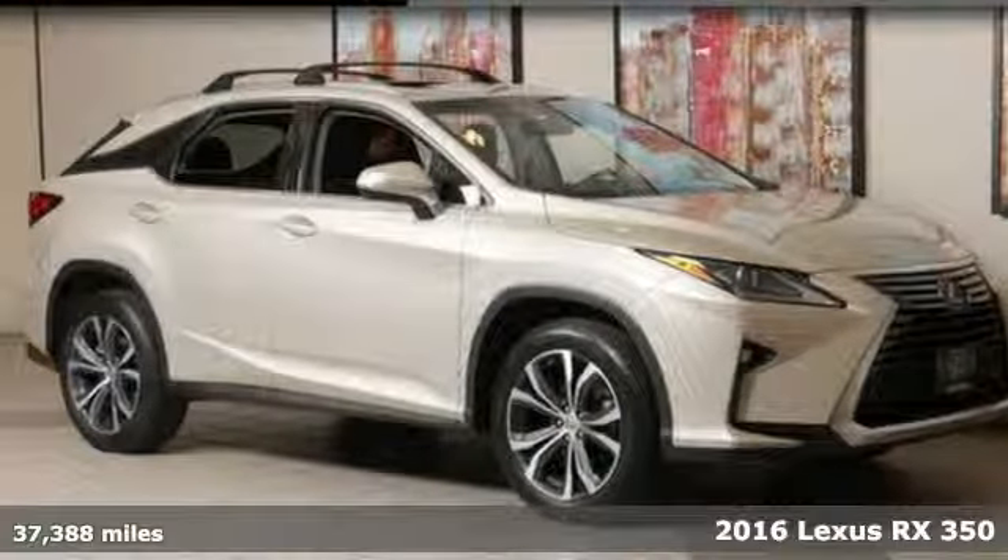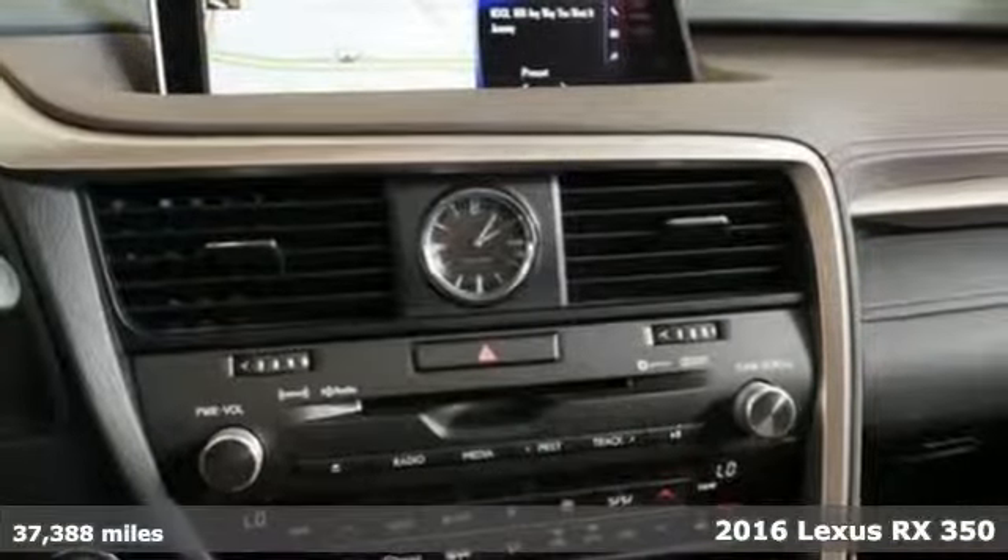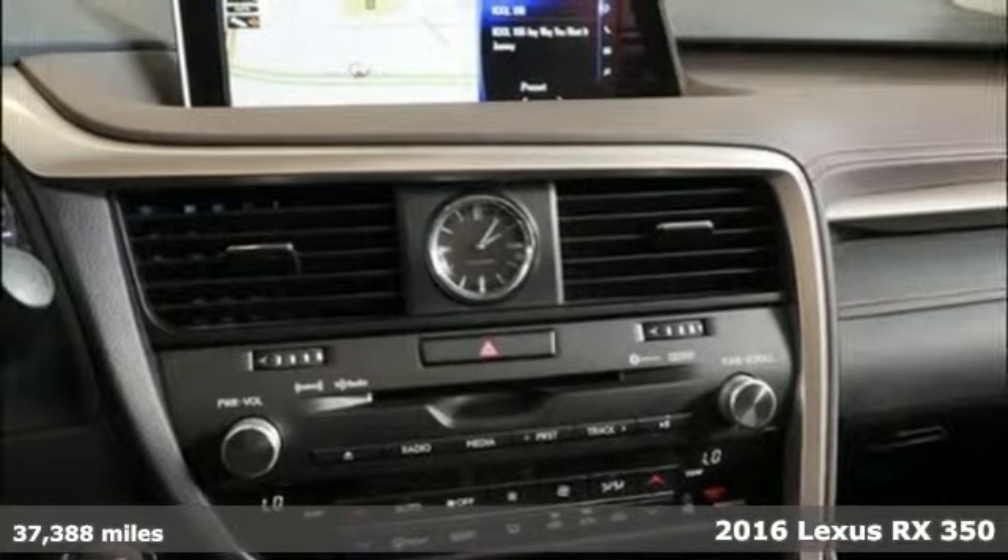It's a 2016 Lexus RX 350. Lexus — performance in every detail.